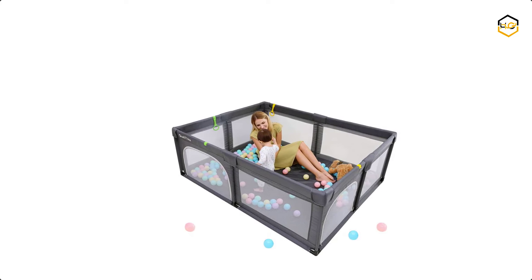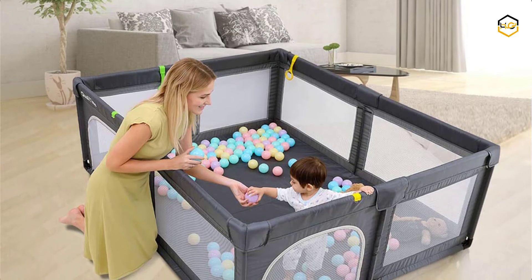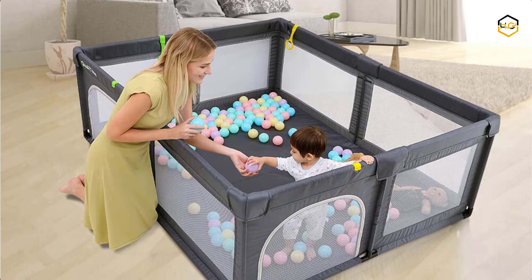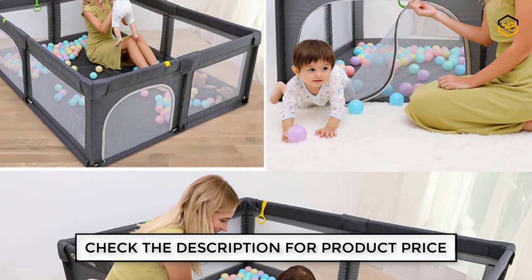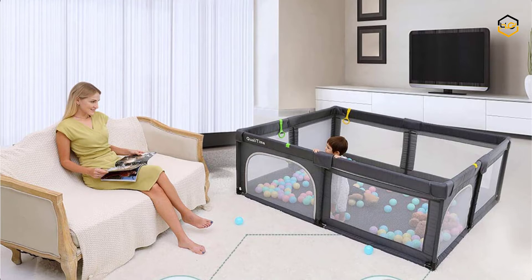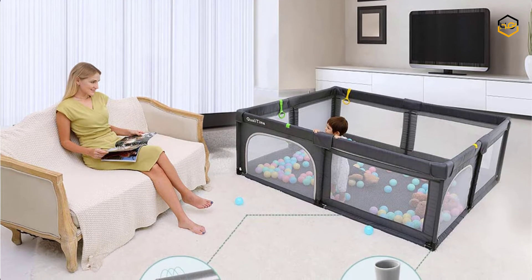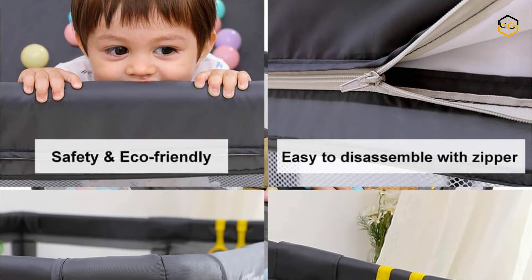At number 3, we have the QualiKime large baby playpen, which is convenient to carry and assemble. It can turn any place indoors and outdoors into a playground for kids, keeping kids from getting lost or being exposed to hazardous areas, while parents can free themselves to do their own things. All metal pipes of the playpen are wrapped with thickened sponge and Oxford cloth to keep kids from being injured by bumping when playing by themselves.